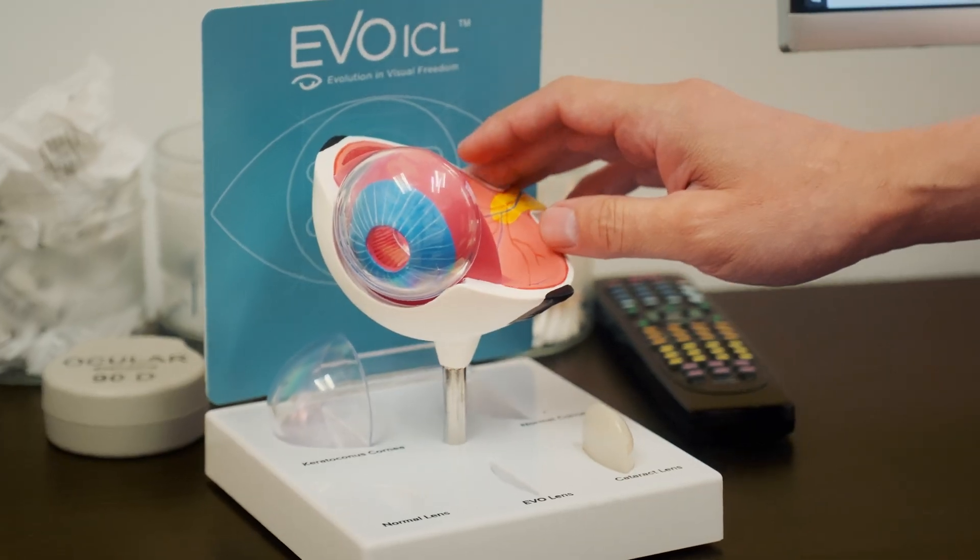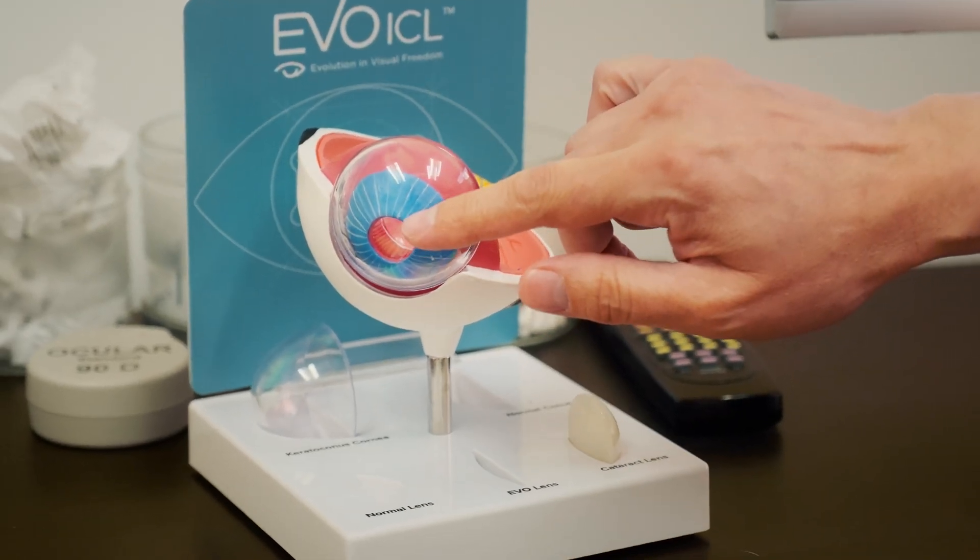I really want to reach folks out there who are really nearsighted — maybe you've been told you're not a candidate for LASIK, which is pretty common. Also, folks that have some irregularity to the front of their cornea, maybe minus three or minus four but told you're not a candidate because your cornea is too thin or has an irregular shape — the Evo is a great option for that as well. We look forward to seeing you here at the Hamilton Eye Institute.